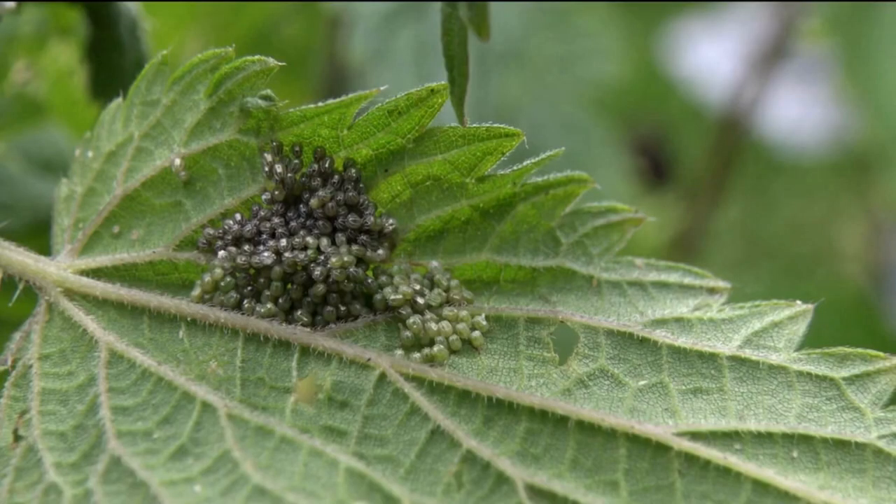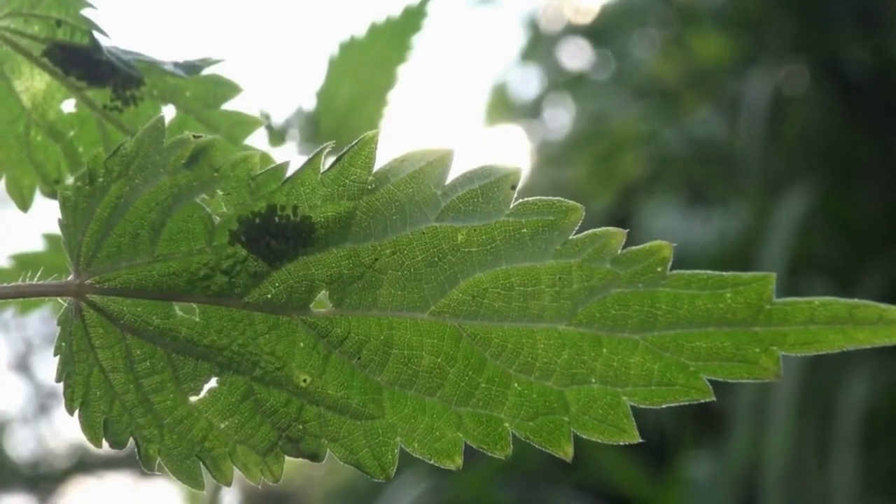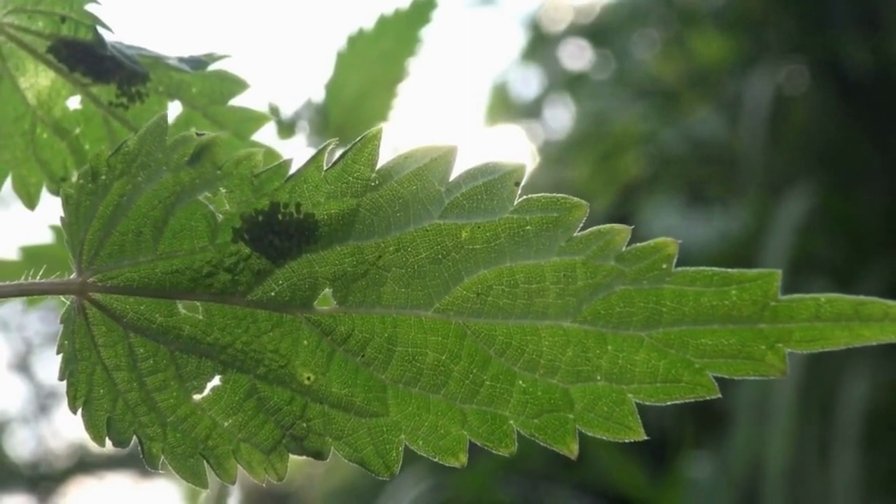They are laid in clumps of a couple hundred eggs. Peacock butterfly egg clusters make an easy meal for insects, and are therefore laid on the underside of the nettle leaf.